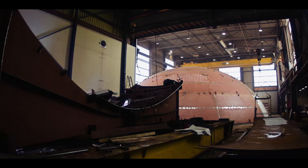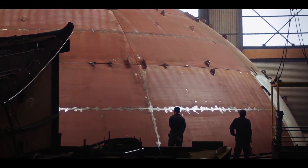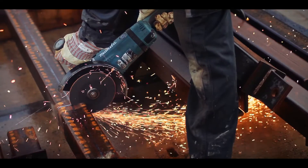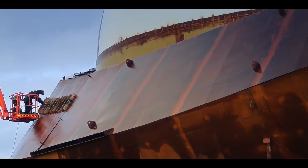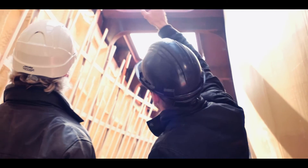A trial assembly of the complete structure can be held at our fabrication facilities prior to its transportation to the final destination. During assembly on-site, we perform all of the necessary site supervision.